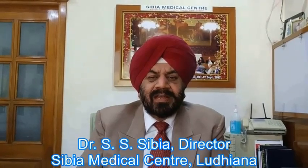Sibiya Medical Center is a pioneer in non-surgical, non-invasive treatments and is a well-known wellness center. Welcome to Sibiya Medical Center, thank you.